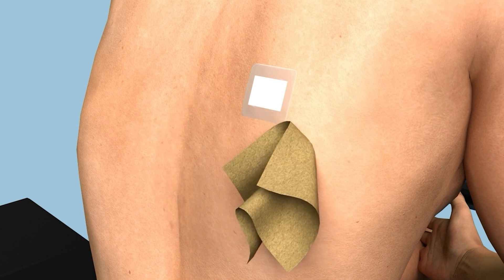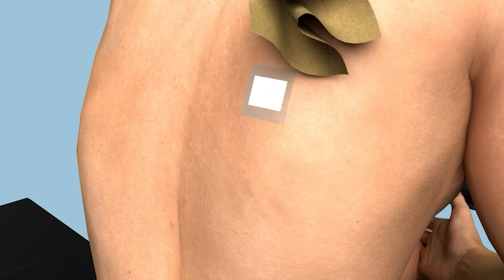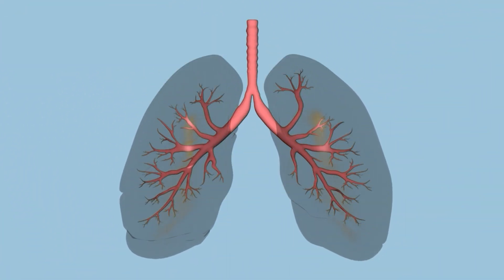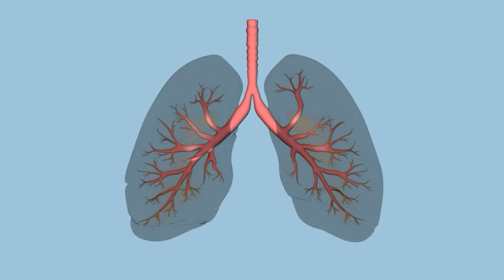For a more detailed video about thoracocentesis, please click the link in the upper right corner. With timely diagnosis and treatment, pleural effusion can be managed effectively.